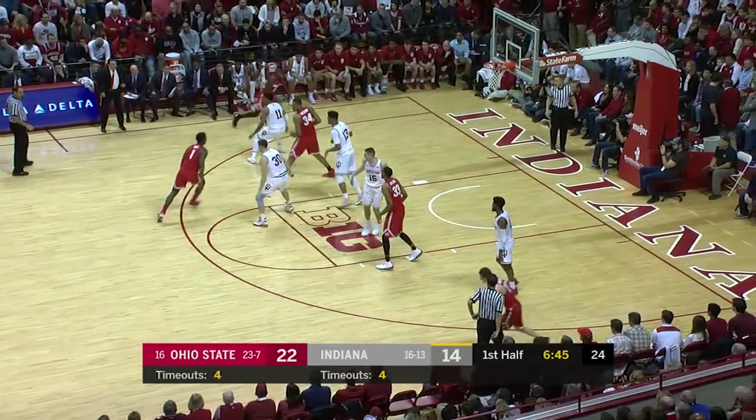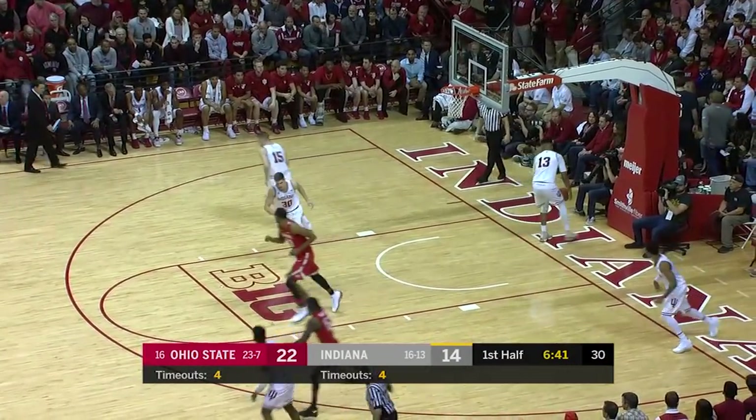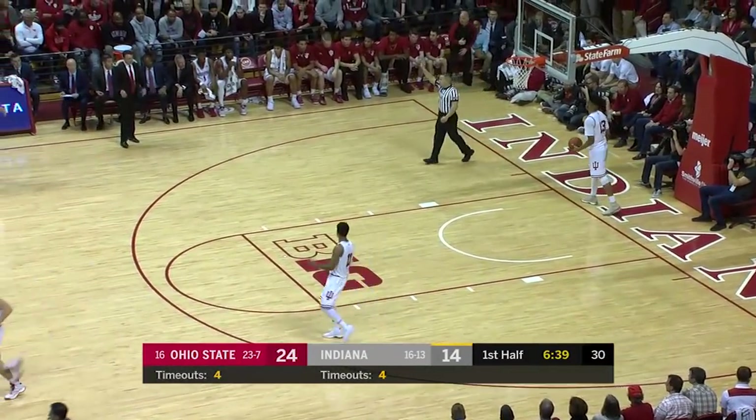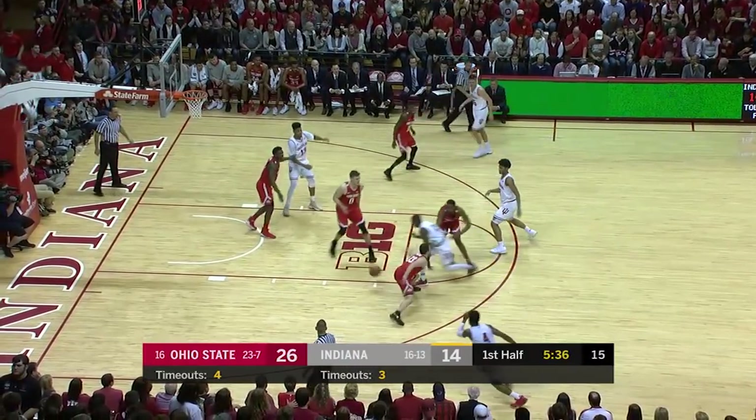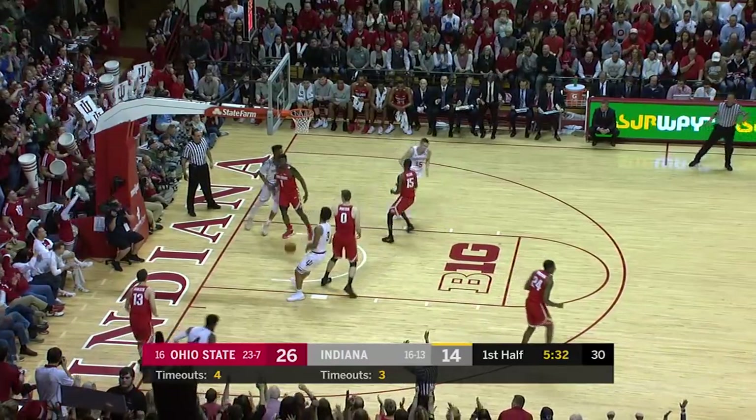Kind of playing into their hands because they're giving him extra possessions. Tate back door — off the glass, the reverse by Cam Williams. He's got seven. Out of a tense situation, allowing a back door to occur. And the other setting a terrific screen — the three open for a jump shooter. Johnson gets a three.